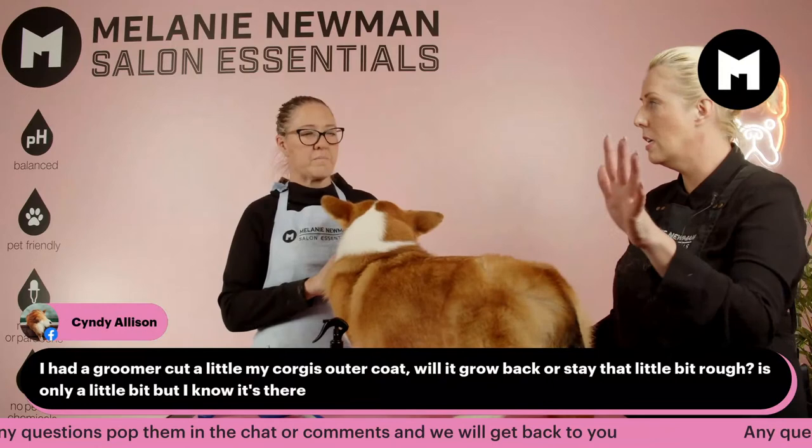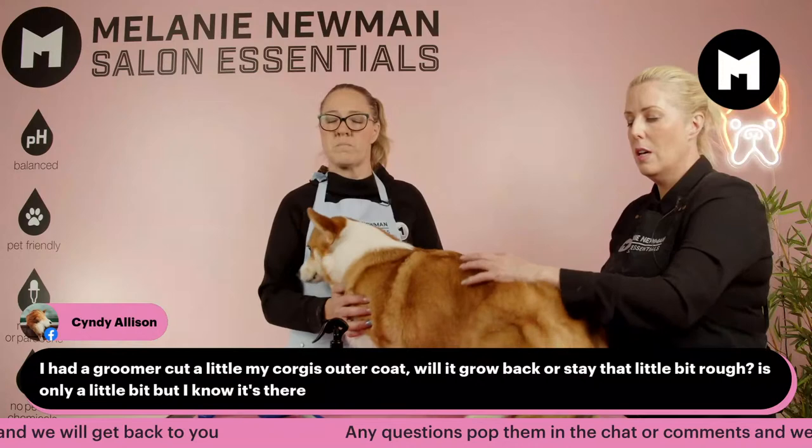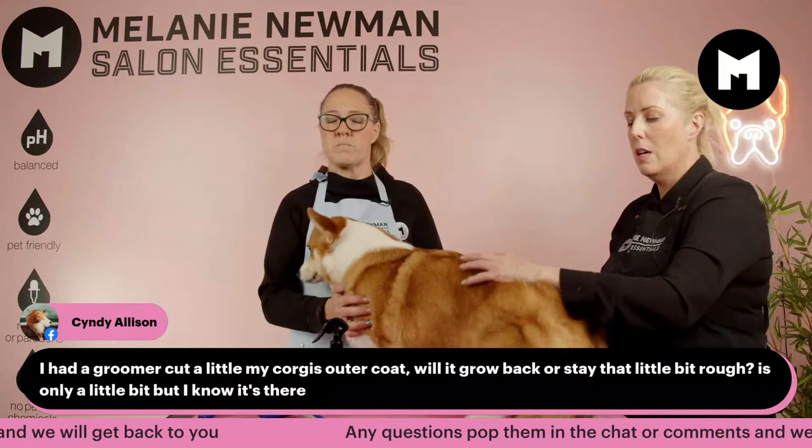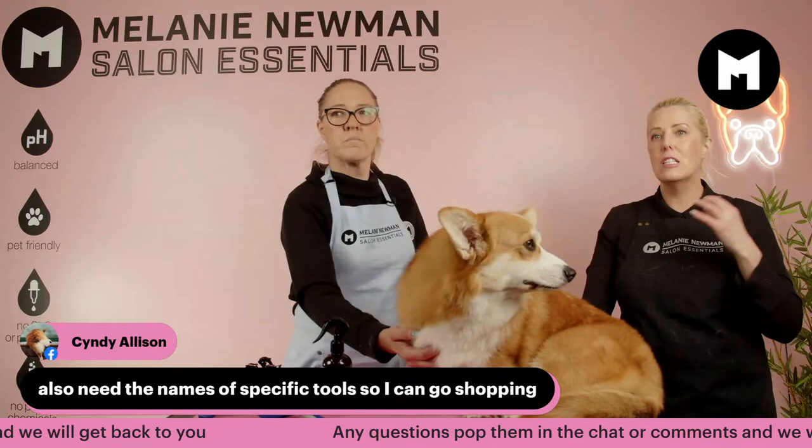Someone asks about growing back their Corgi's out-of-coat. It'll definitely grow back — it'll just take a little bit longer because the primary hair is the harshest. What you'll need to do is keep de-shedding and removing and get those coat growth stages coming through again.